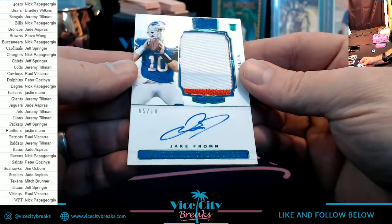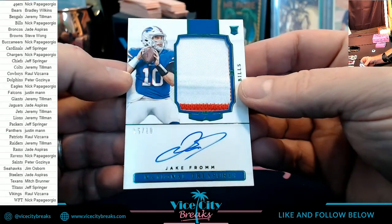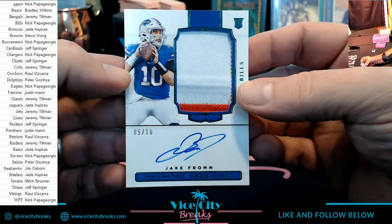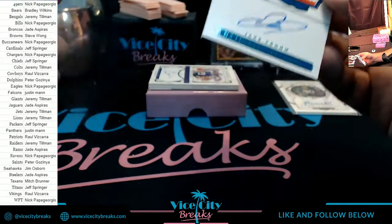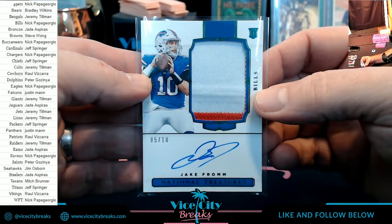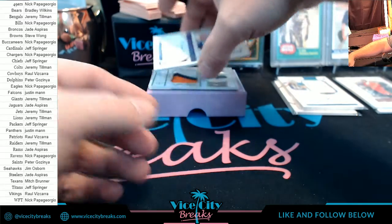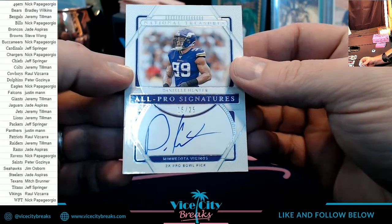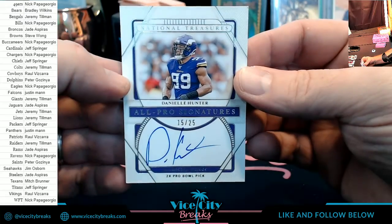Then we have Jake Fromm to 10 for the Bills — two color. Can you call it a jersey number match since his jersey is 10 and it's numbered 210? Nice ones there. Vikings — Danielle Hunter, 15 out of 25, two-time Pro Bowl pick.